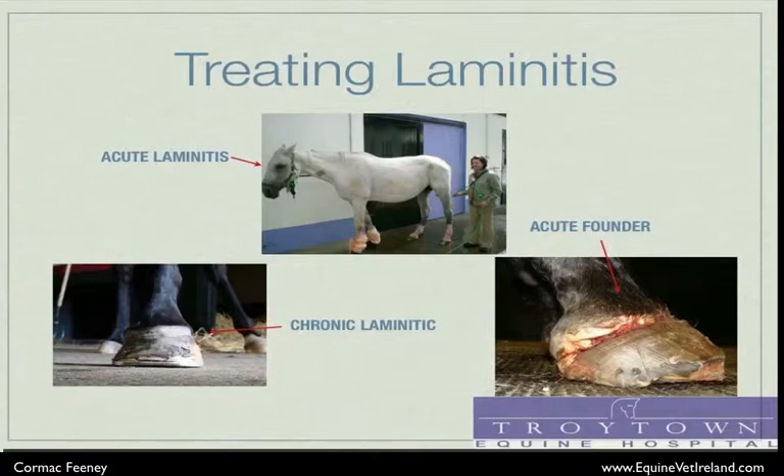The image on the bottom left shows a chronic laminitic foot. We can see splaying and deformation of the hoof capsule due to the chronic dislocation of the laminae as they try to grow in an abnormal direction. These feet need radiographically guided trimming and therapeutic shoeing to lessen the deformation of the hoof capsule caused by chronic laminitis and to promote normal hoof anatomy to grow in its stead.